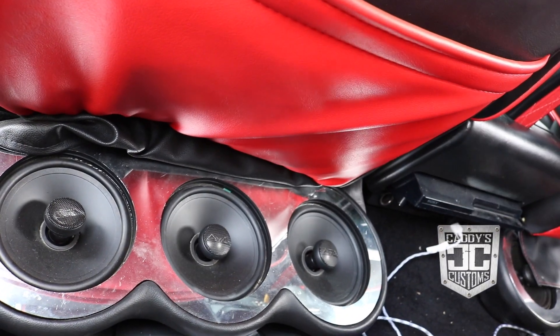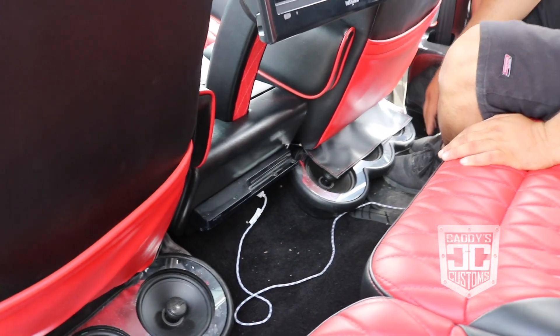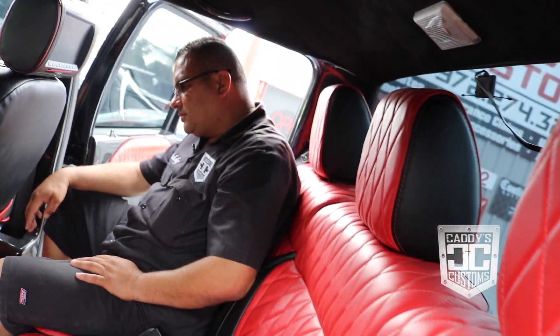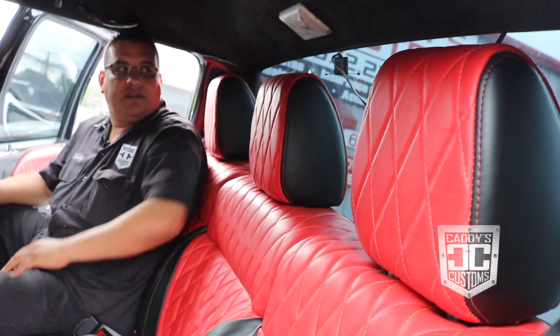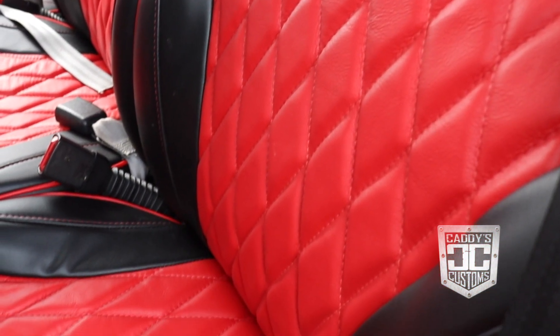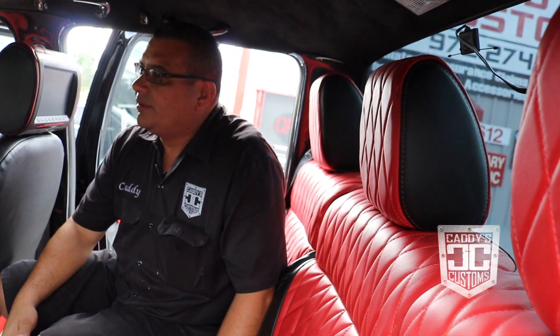TV, speakers — this stuff was done a while back by another guy, but it's the kind of stuff we do here as well, and if people want it we can do it. Anybody who watches our Instagram really knows what we do, but now we want to show it so they can see it. I want to thank everybody for watching us — please do not forget to subscribe and check us out on Instagram and Facebook.